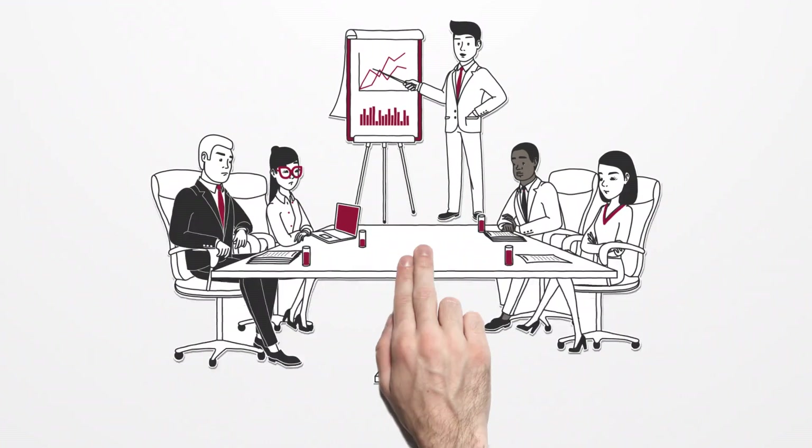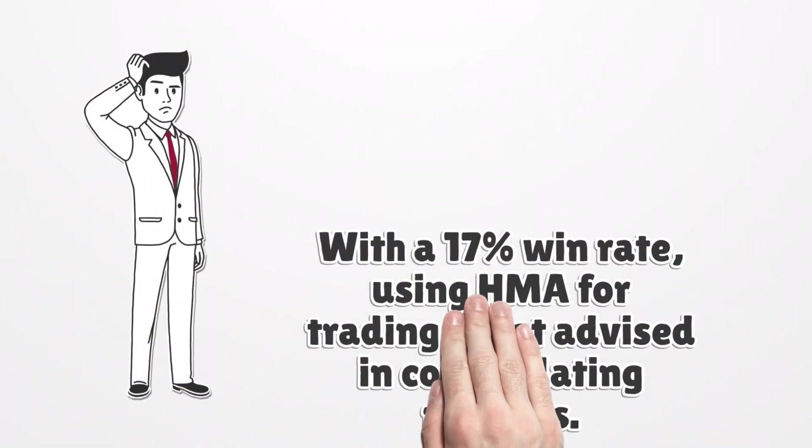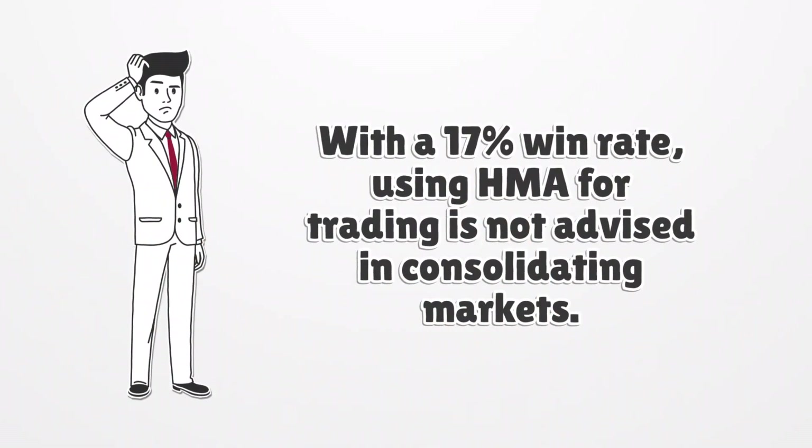Our testing shows that HMA outperforms other moving averages such as simple, exponential, and weighted, making it a popular choice among traders. However, with only a 17% win rate, using HMA for trading is not advised in consolidating markets.